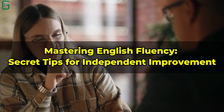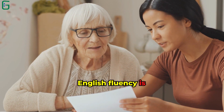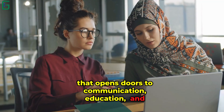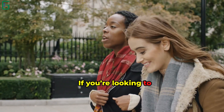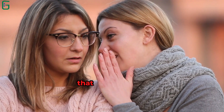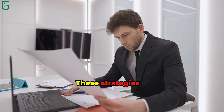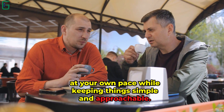Mastering English Fluency: Secret Tips for Independent Improvement. English fluency is a valuable skill that opens doors to communication, education, and career opportunities worldwide. If you're looking to enhance your English-speaking abilities on your own, here are some secret tips that can make your journey smoother and more effective. These strategies are designed to help you progress at your own pace while keeping things simple and approachable.